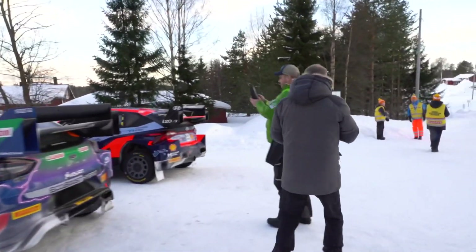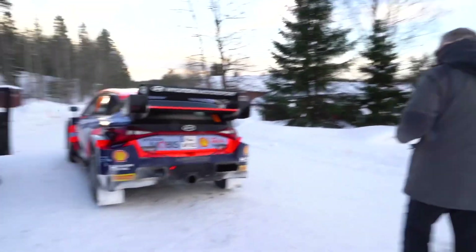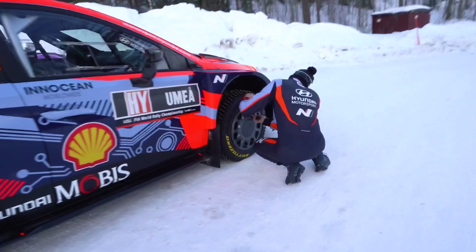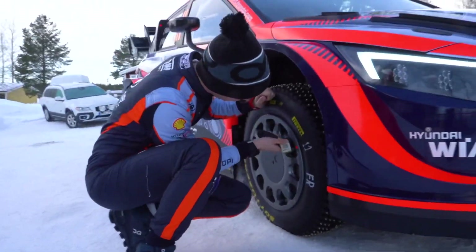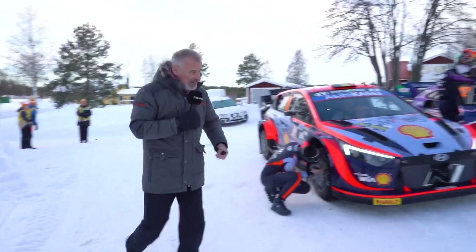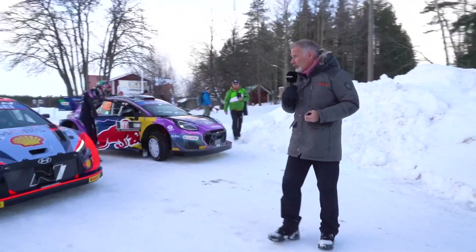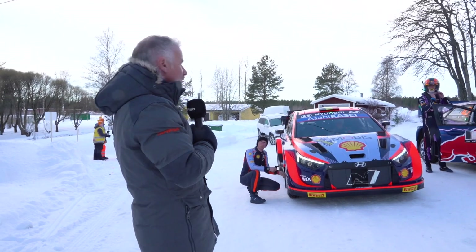Thierry Neuville heading into the stage. Again, not a lot of time for the drivers — a tight road section. Martin Wydegger working on, checking the tire pressures before they head in. Thierry's in the car, he hasn't gone out yet — looks very calm, very relaxed. It was a really encouraging shakedown from the Hyundai guys yesterday. Both Neuville and Tänak very, very quick indeed. They'll be looking to kick-start their season here this morning after the difficulties in Monte Carlo.